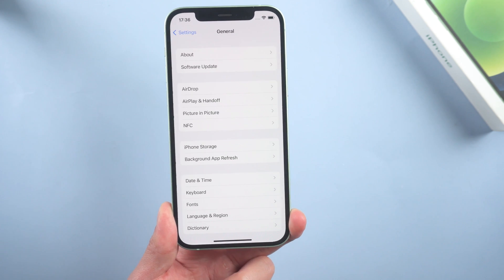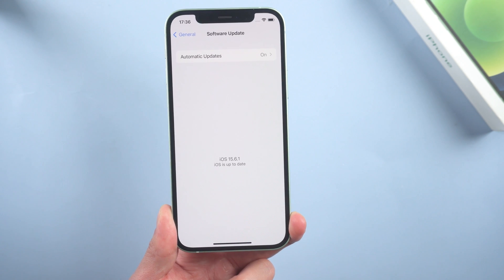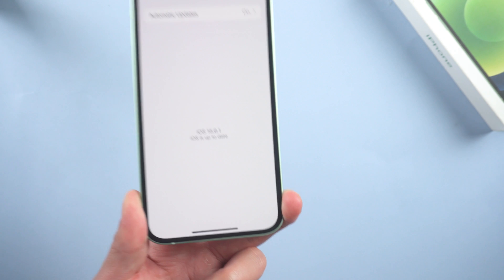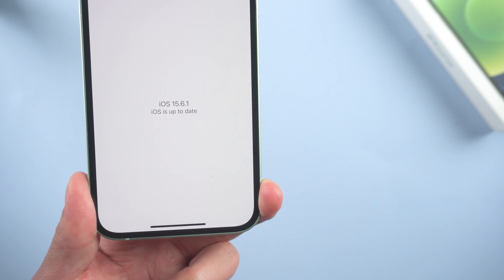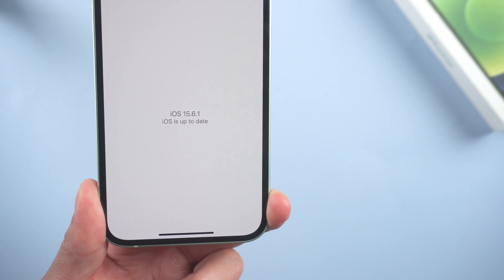Welcome back everyone. Apple just released the latest iOS system, iOS 16. Maybe you can't wait to upgrade to iOS 16, but some of you might have found out that when you tap on software update, it just says your iOS is up to date. So in today's video I'm gonna show you how to fix this issue.